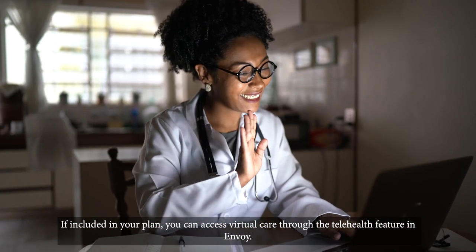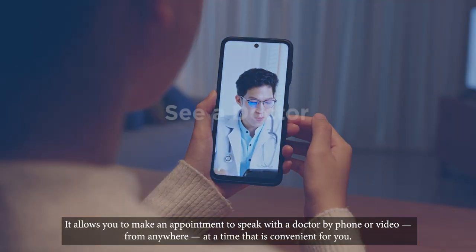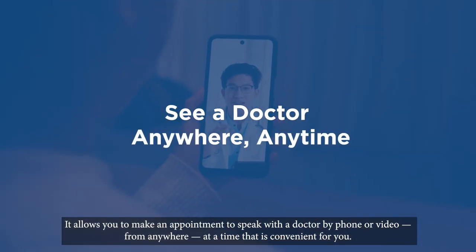If included in your plan, you can access virtual care through the telehealth feature in Envoy. It allows you to make an appointment to speak with a doctor by phone or video, from anywhere, at a time that is convenient for you.